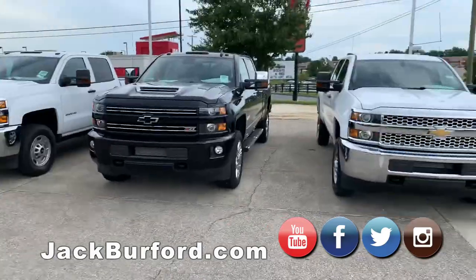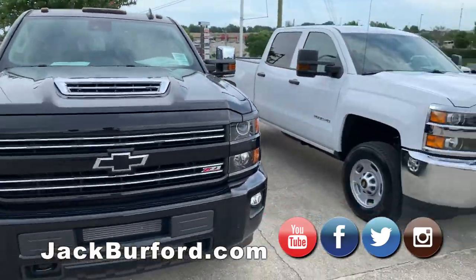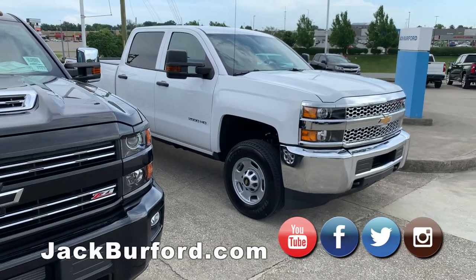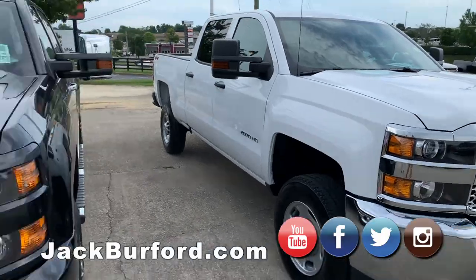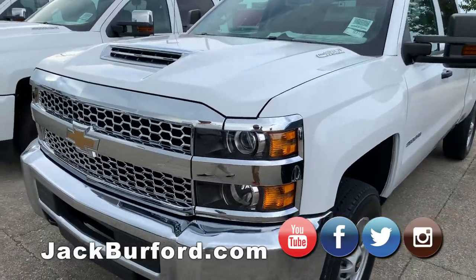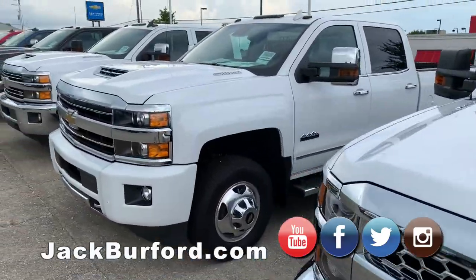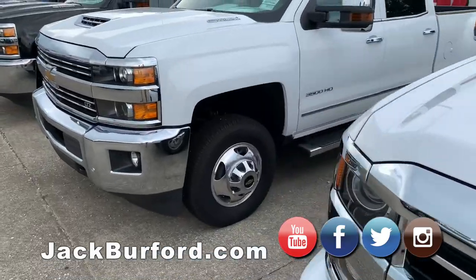Over here to our right, we have heavy-duty trucks. That white truck you're looking at right there is a gas truck we just got in — a 6.0 gas truck, 410 rear end. And the rest of these are all going to be diesels with a Duramax diesel paired with the Allison transmission. It's a winning combination.